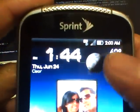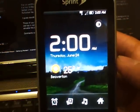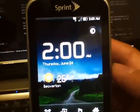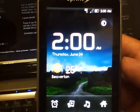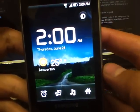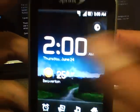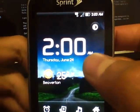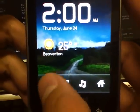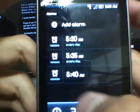Thursday June 24th, it's clear. I can touch the time and this opens a product called Desk Clock, which I've replaced my stock alarm clock with. It has a user interface similar to Beautiful Widgets. The alarm clock is right here — this is basically what I use it for, but the other features are nice too.